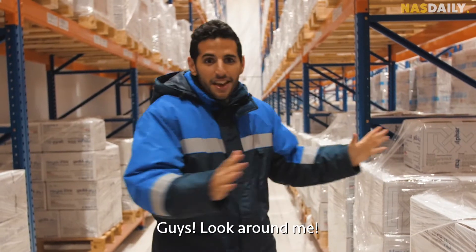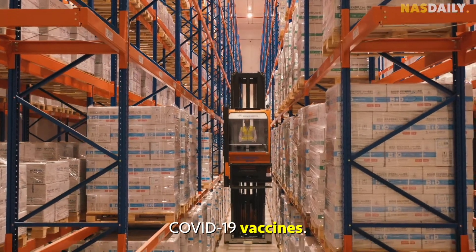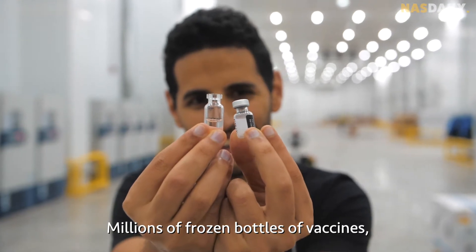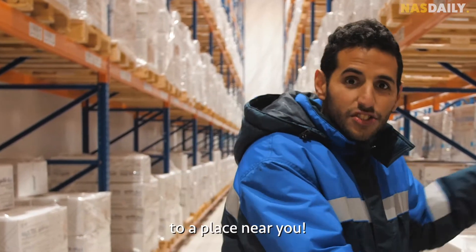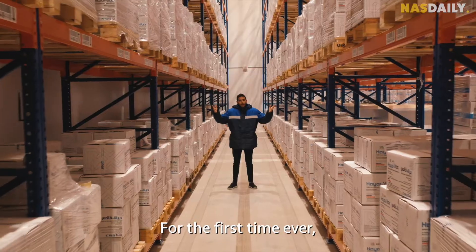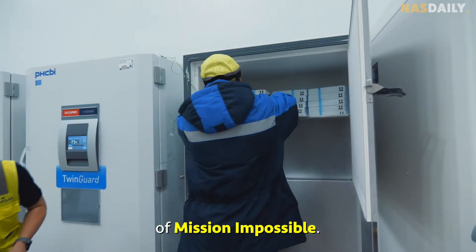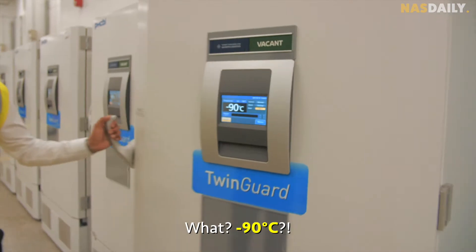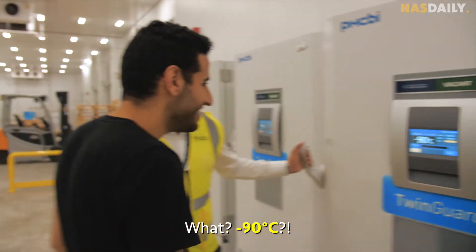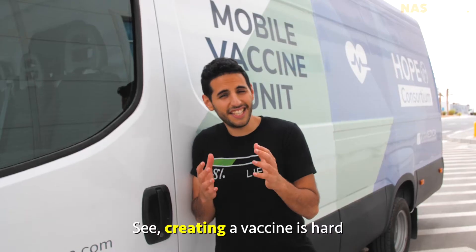Look around me — what you see here is millions of COVID-19 vaccines, millions of frozen bottles of vaccines ready to be shipped around the world to a place near you. For the first time ever, I want to show you behind the scenes of mission impossible: the mission to bring a vaccine to everyone on planet earth.